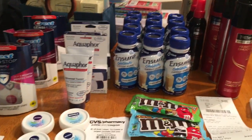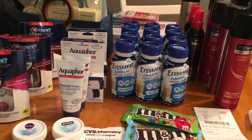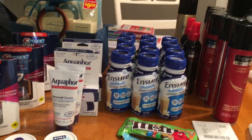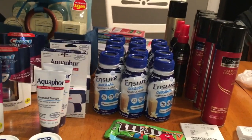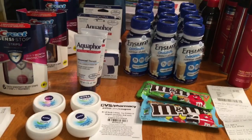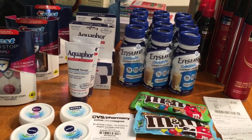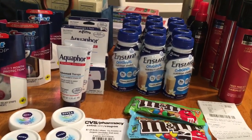Hi guys, it's Jacob from the New England Coupon Character with my CVS haul of today. Today is January 10th, and this is everything that I picked up.